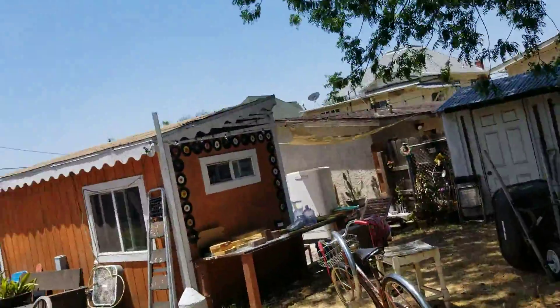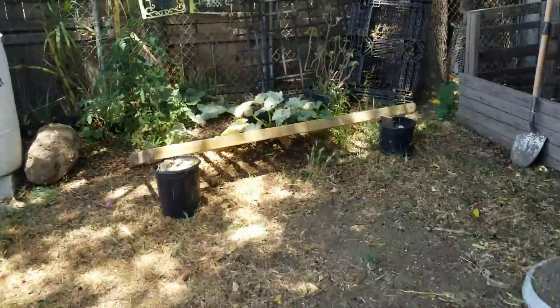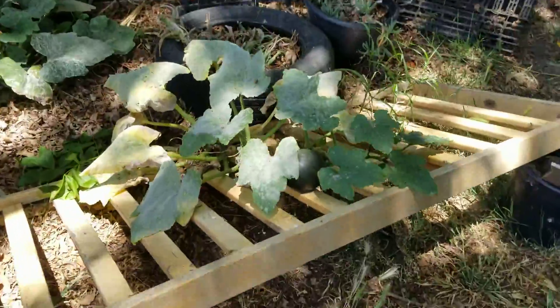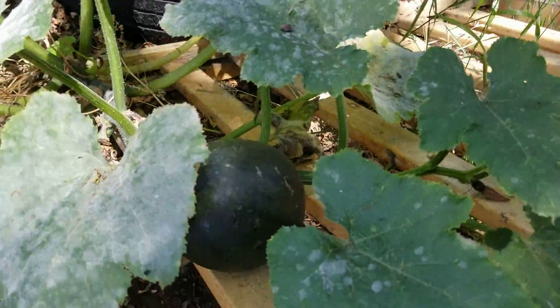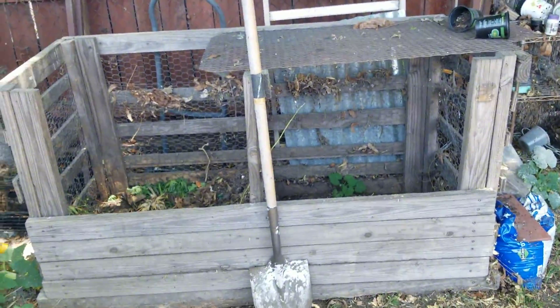We'll go look over at the little scrub garden here. Got one kind of gourd going — don't know what it is yet. Some other scraggly tomatoes. Compost. That's it.